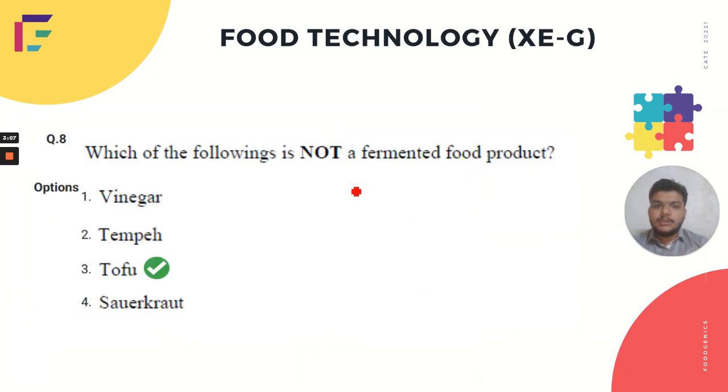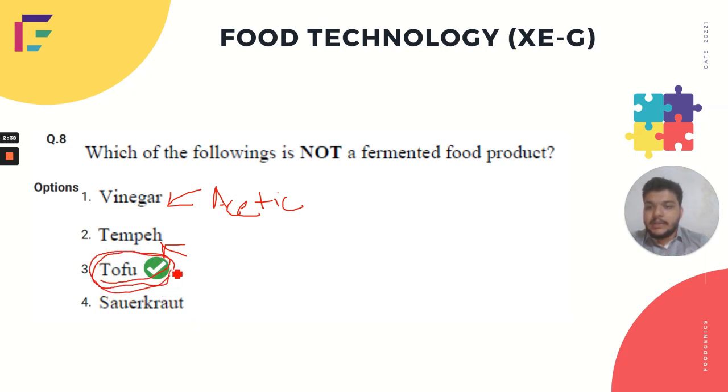The eighth question asked which of the following is NOT a fermented food product. Vinegar is a fermented product produced through acetic acid fermentation by Acetobacter acetate. Tempeh is also a fermented product. Sauerkraut is a fermented product obtained from cabbage. Tofu, however, is NOT fermented — it is obtained directly through coagulation or isoelectric precipitation from soy milk proteins. Therefore, the third option, tofu, is the correct answer.